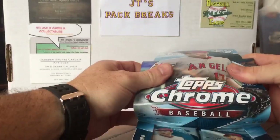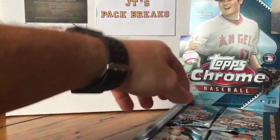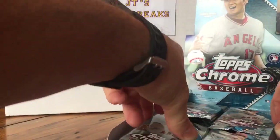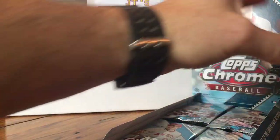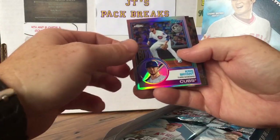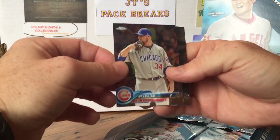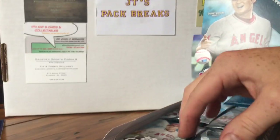Let me know in the comments if you've opened any of this stuff and what you hit. Let's get to cracking! First pack, Topps Chrome, fresh out the box. We got Andrelton Simmons, Chris Bryant '83 refractor — pretty neat — Jon Lester, and German Marquez.